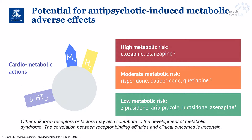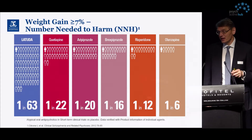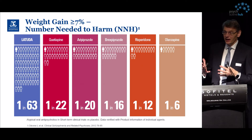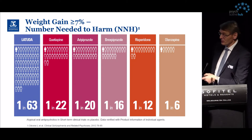Understanding the risk profile of the medications we use for our patients is really important. We can also express this differently using the number needed to harm — how many patients need to be treated in order to induce a weight gain of seven percent or more.